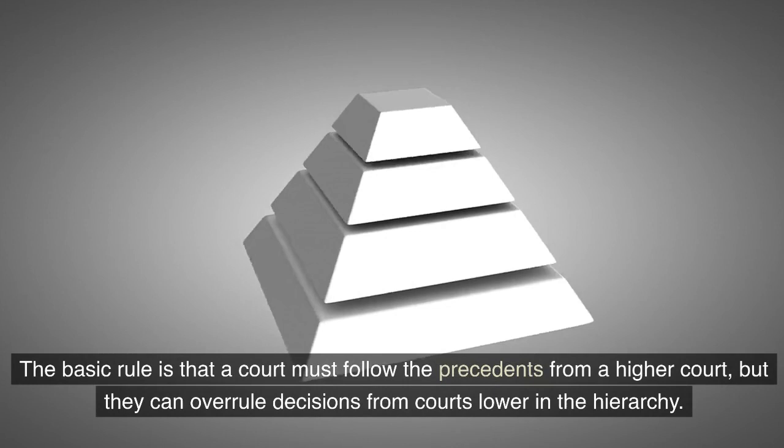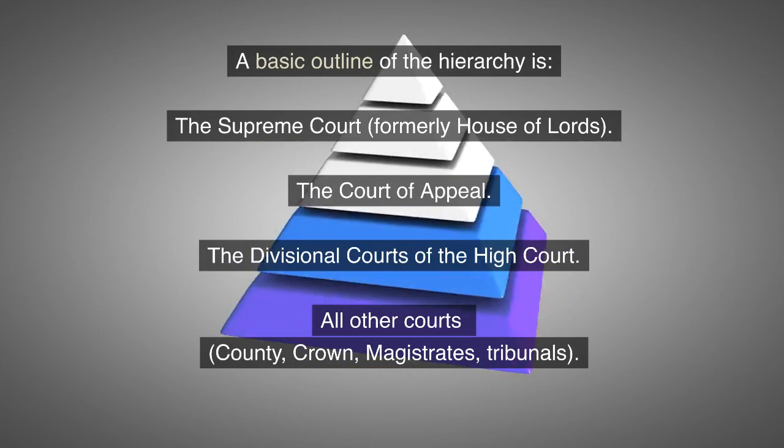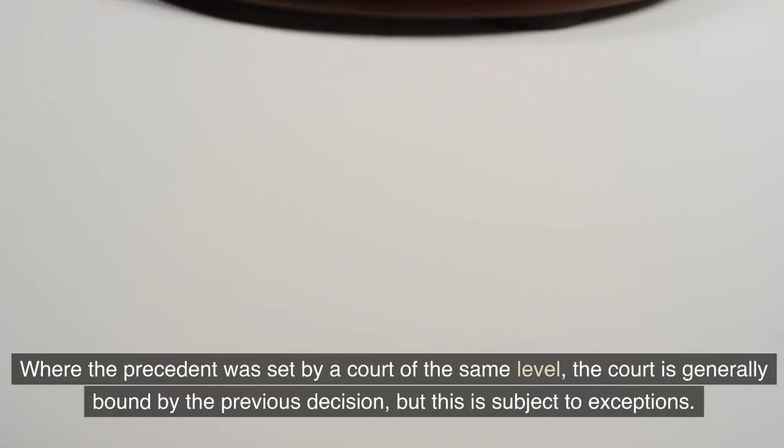The basic rule is that a court must follow the precedents from a higher court, but they can overrule decisions from courts lower in the hierarchy. A basic outline of the hierarchy is: the Supreme Court, formerly House of Lords; the Court of Appeal; the divisional courts of the High Court; all other courts — county, crown, magistrates, tribunals.